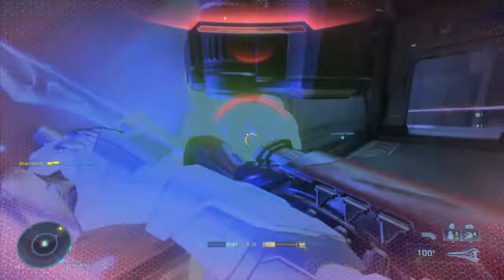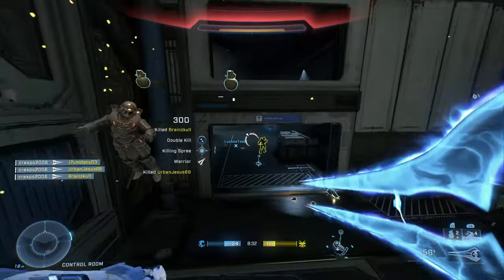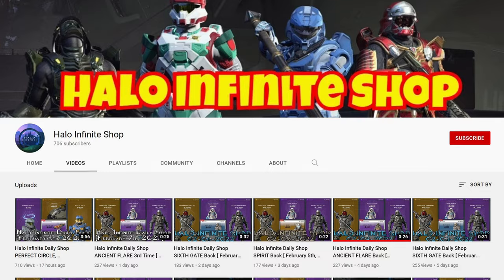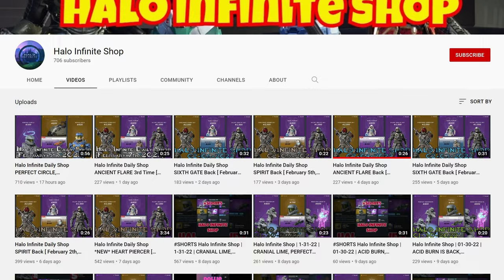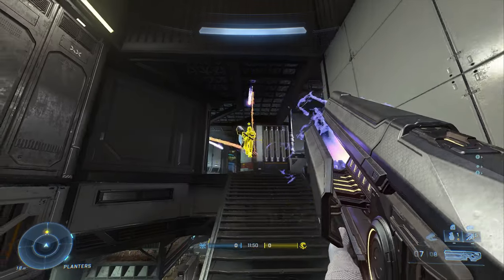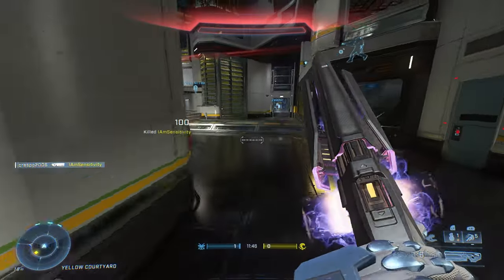Hey guys, my name is Craspo. Welcome to the video. We're going to be overviewing the history of the Halo Infinite store. I want to give a shout out to a Halo Infinite YouTube channel called the Halo Infinite Shop — he does a daily upload of the Halo Infinite store, and without him archiving from day one, I wouldn't have enough proof to show today.